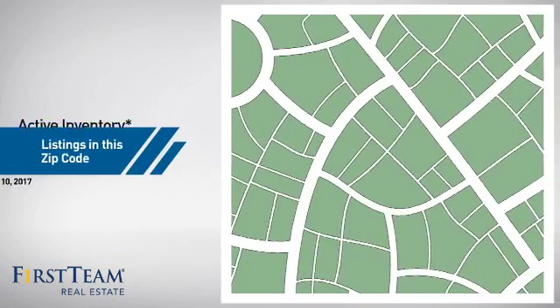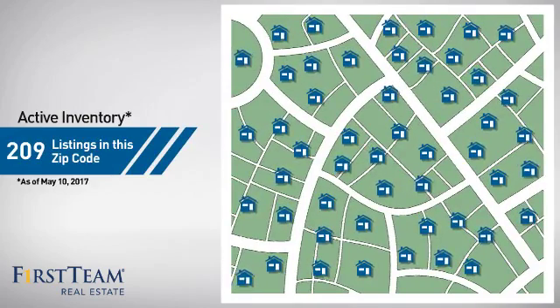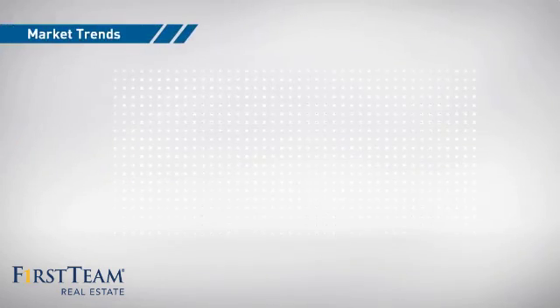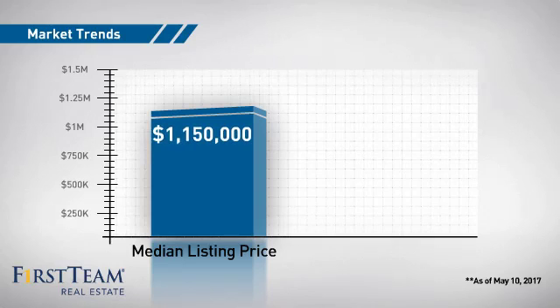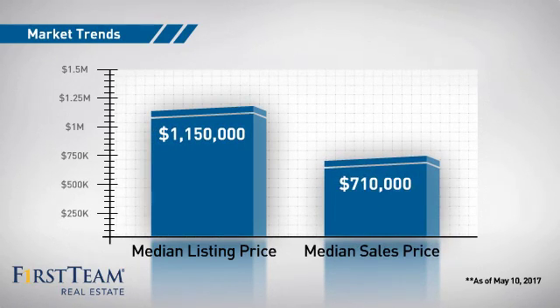Wondering how it stacks up against the competition? There are now just under 210 homes on the market within this zip code, with a median list price of just under $1.2 million and a median sale price of just over $700,000.